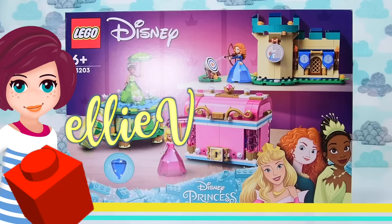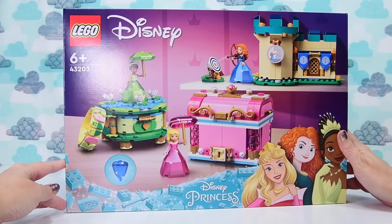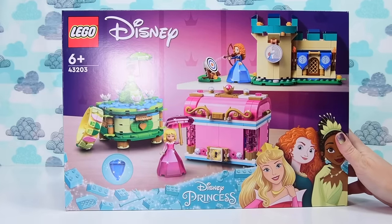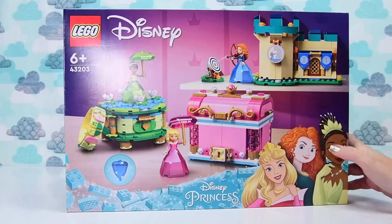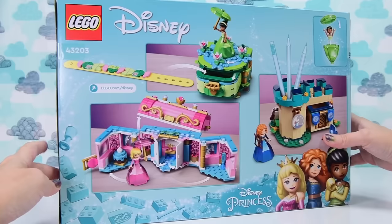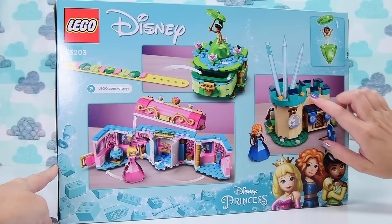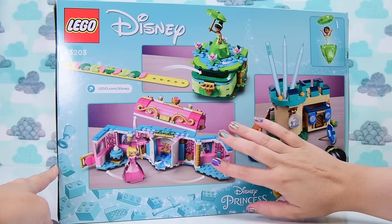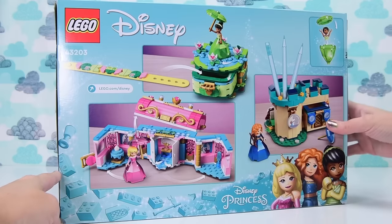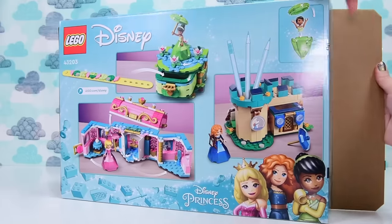Hey welcome back, I'm Ellie. This is a Disney princess set which we're going to build today. It has not just one Disney princess but three of them all crammed together in their own set. Tiana is yet to see her own set by herself, this is only the second time we've seen Merida in a set. It's called Aurora, Tiana and Merida's Enchanted Creations — basically they didn't know what to call it so they went with enchanted creations.